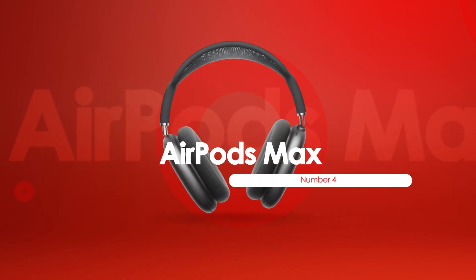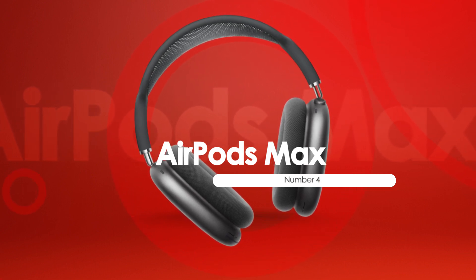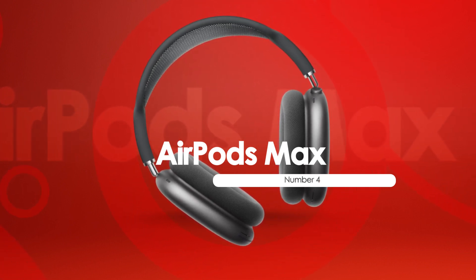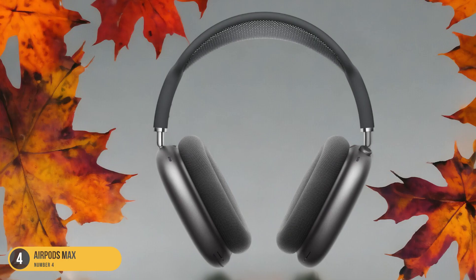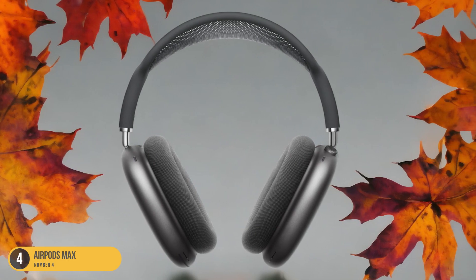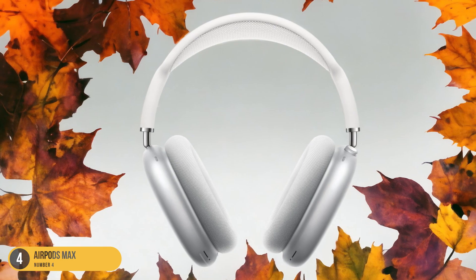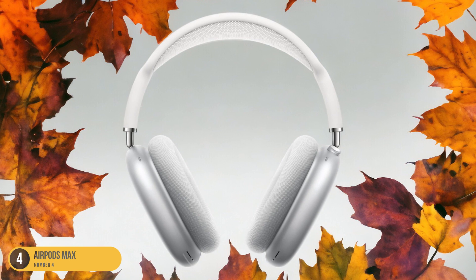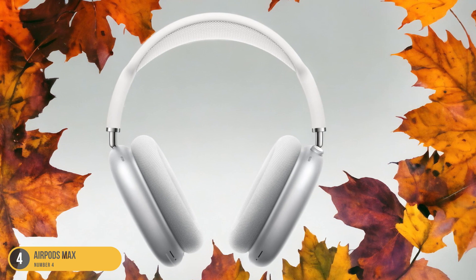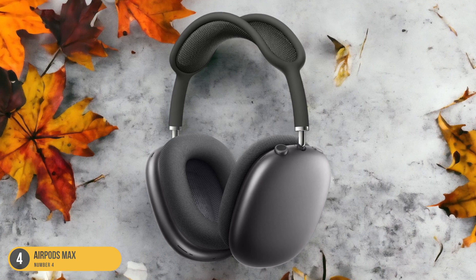At number 4, we have AirPods Max Premium Overears. The AirPods Max redefine premium audio experience with their exceptional sound quality and immersive cinematic spatial audio technology. As soon as I put them on, I was enveloped in a world of rich, detailed sound that truly brought my music and movies to life. The noise-canceling feature is top-notch, blocking out external distractions so I can fully immerse myself in whatever I'm listening to.